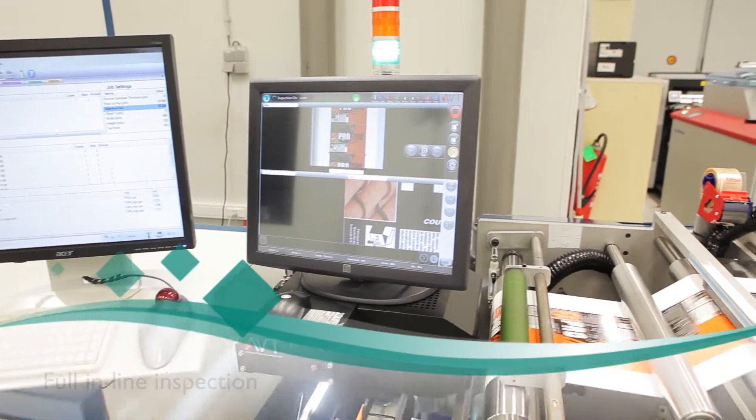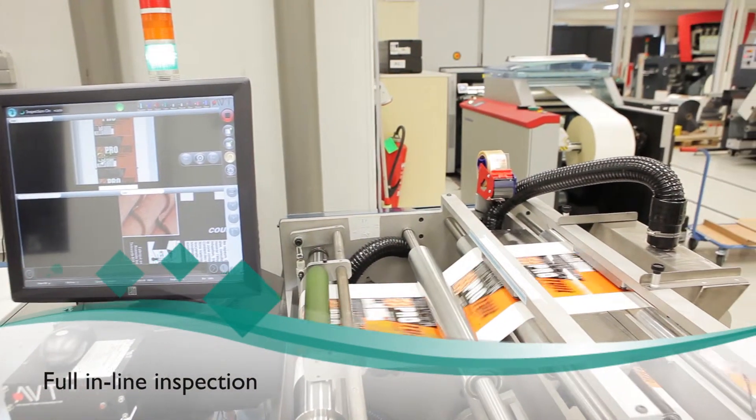I can print 1000 meters in 20 minutes without stopping for any failing nozzle. It's a reliable machine with a high quality printer.